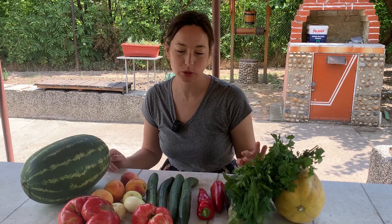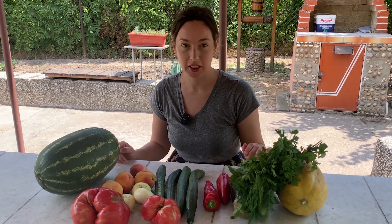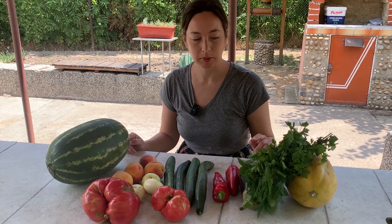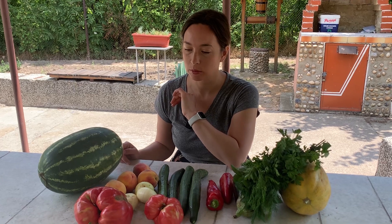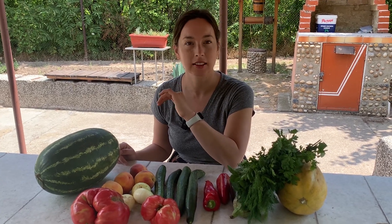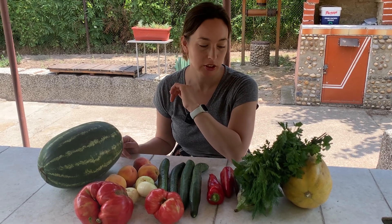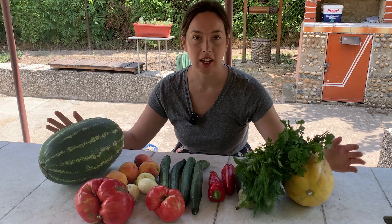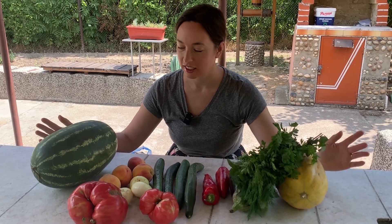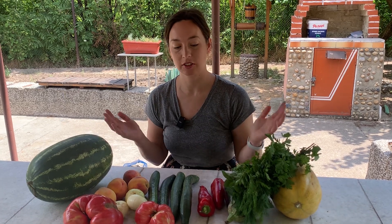All together my grocery haul came to about 25 lev, which is pretty good. I'm going to go later to the local shop and pick up some cheese. We already have some eggs at home, and I need some chicken to make chicken soup. But I wanted to show you my outdoor market haul and I'm really excited to make a bunch of stuff with all these great ingredients.